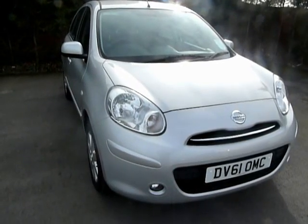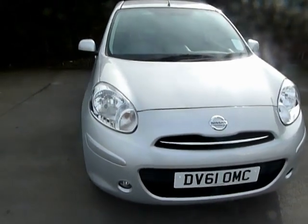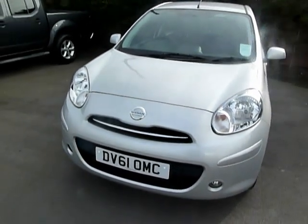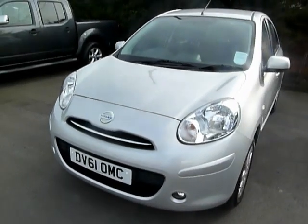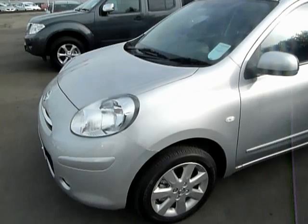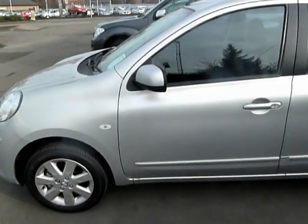Hi, welcome to JTU's Nissan at Oswestry. My name's Jonny and today we're going to look at the Nissan Micra Acenta. This car, as you can see, is registered on a 61 plate and has only done 19 miles, so as you would expect the car is absolutely mint inside and out.